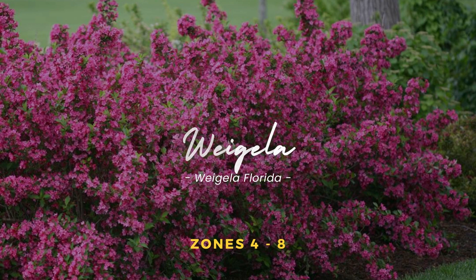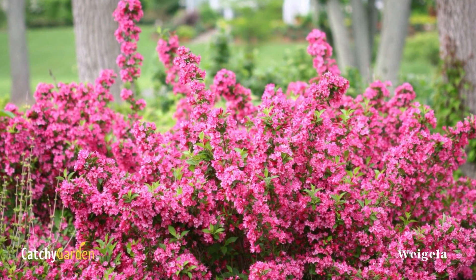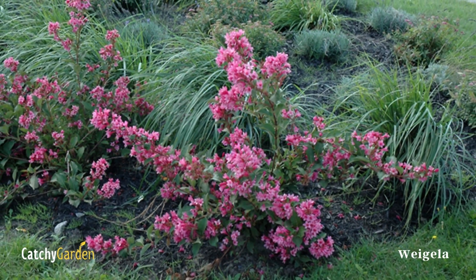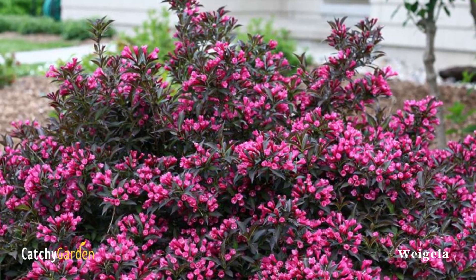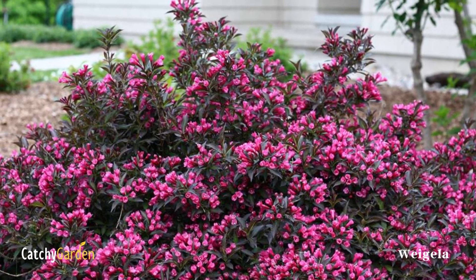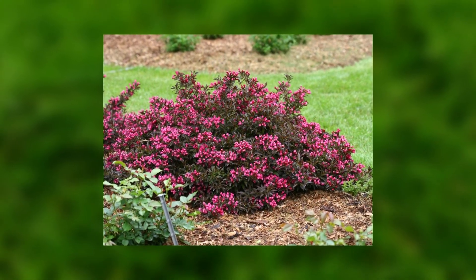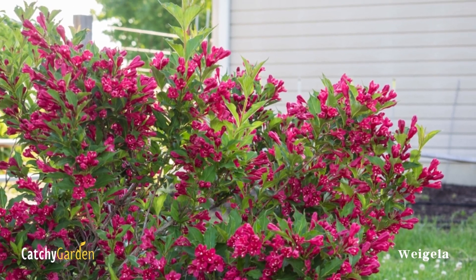Weigela. Weigela is an evergreen shrub that forms a low spreading mound. It is a low-maintenance plant that can grow in most well-drained soils and creates a clean, colorful hedge along the boundary. You might as well have a flowering hedge that flowers continuously throughout the season. Hummingbirds flock to this bush, but deer stay away. USDA hardiness zones 4 through 8.